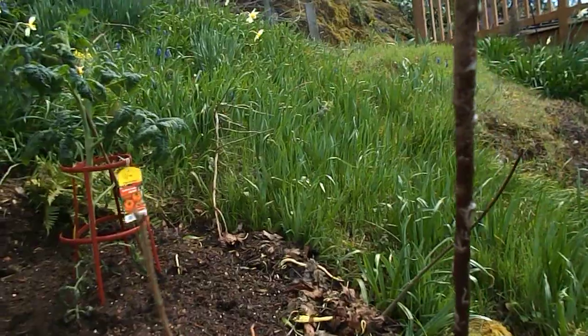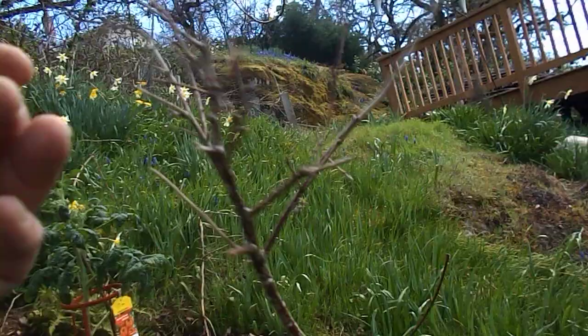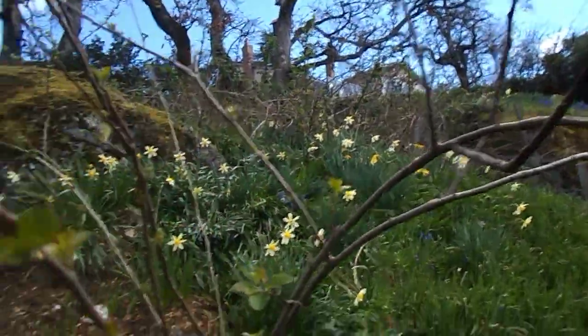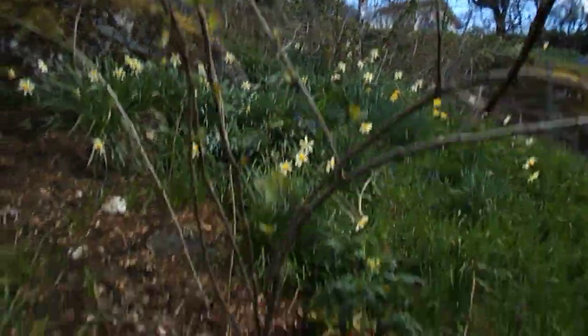Blueberry — Vaccinium. I never knew anybody that planted a dead blueberry bush before. But hey, and this is an apple — I ate this apple. Yeah, look at that, it made it here.